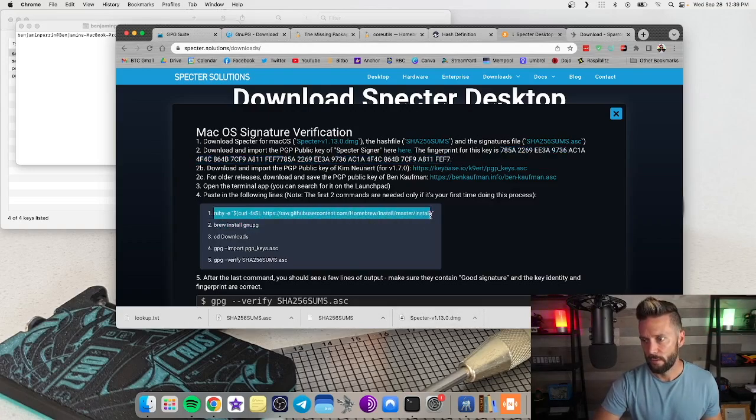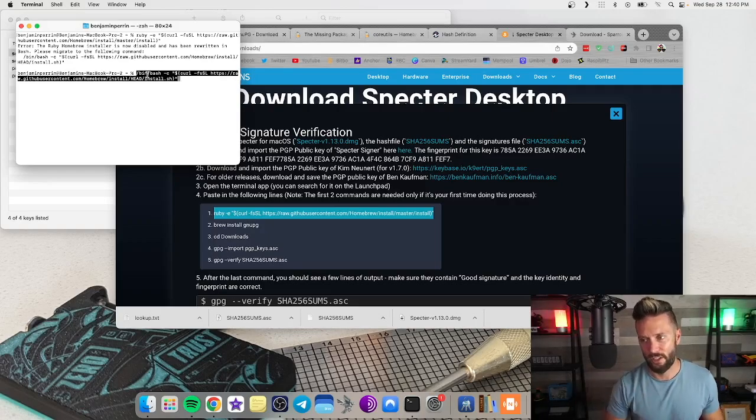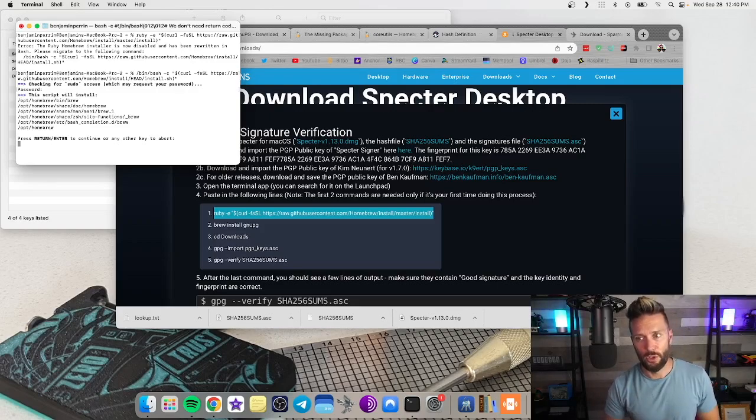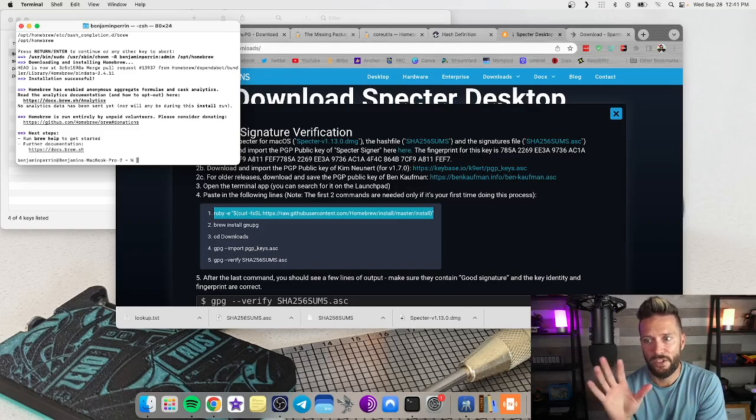Copy that string — make sure you don't get the number '1' in there — paste it into the terminal and hit Enter. You may get a message saying the Ruby Homebrew installer is now disabled and has been rewritten in Bash. If so, it'll tell you to run a different command instead — just copy that updated command and paste it in. It'll ask for your computer password, then say 'this script will install the following things.' Hit Enter, and it'll download and install everything needed.